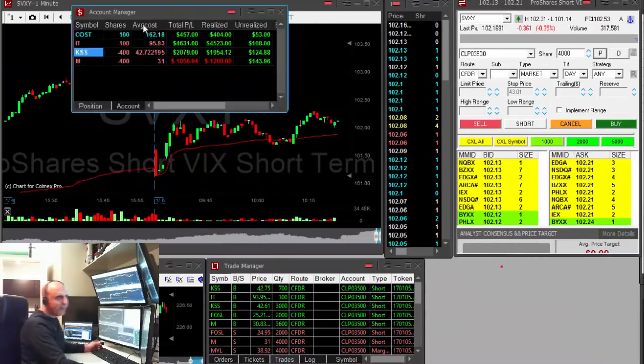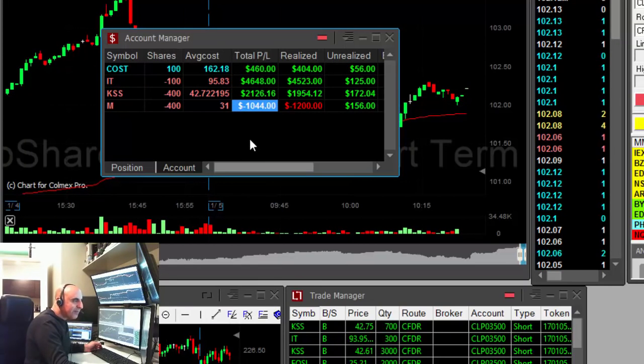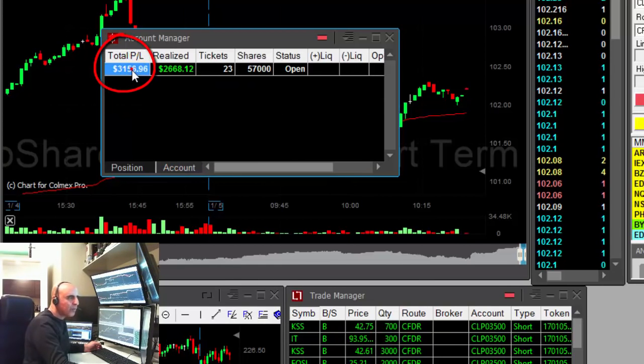Okay guys, done for the day — just one hour into the trading day. Three shorts, one long — IT certainly saved my day. Macy's was down. Finishing the day with $3,100. Thank you very much for watching — see you next time.